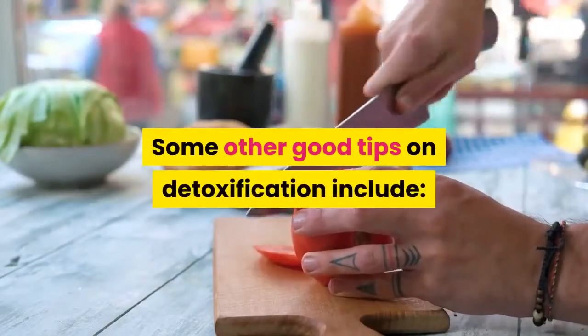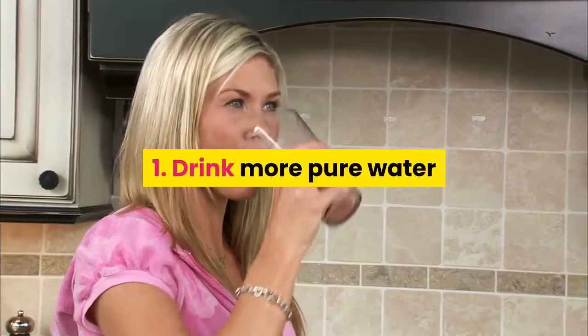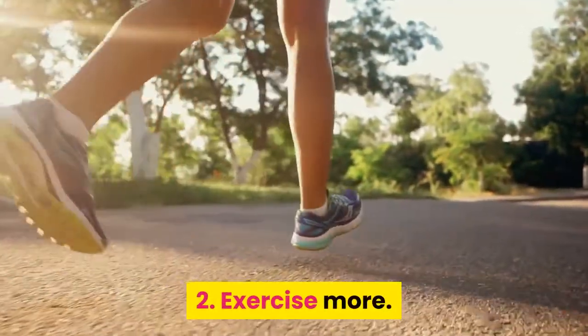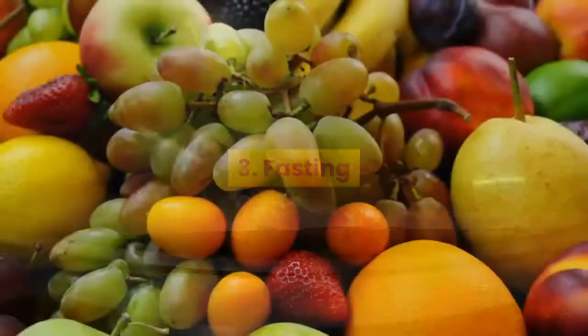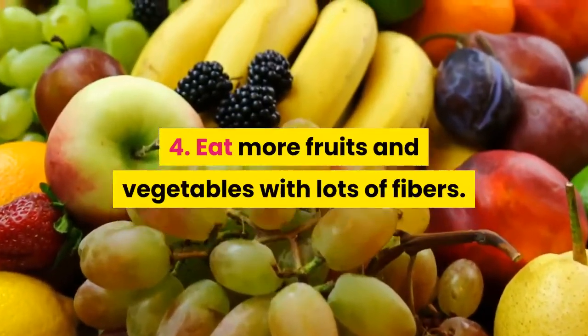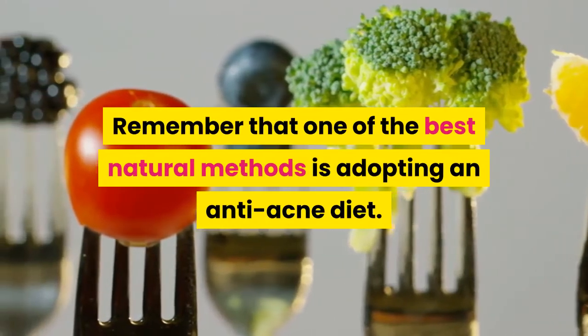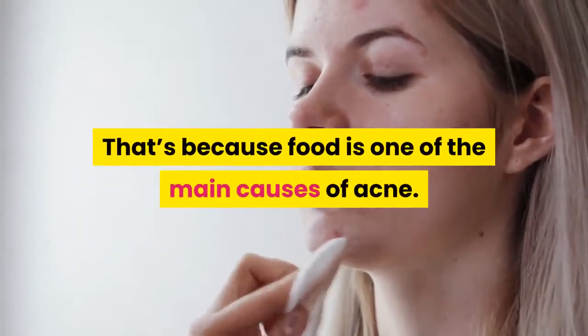Some other good tips on detoxification include: 1. Drink more pure water. 2. Exercise more. 3. Fasting. 4. Eat more fruits and vegetables with lots of fiber. Remember that one of the best natural methods is adopting an anti-acne diet, because food is one of the main causes of acne.